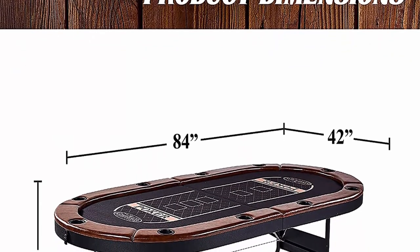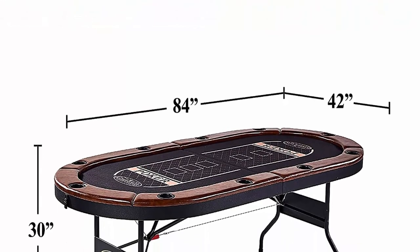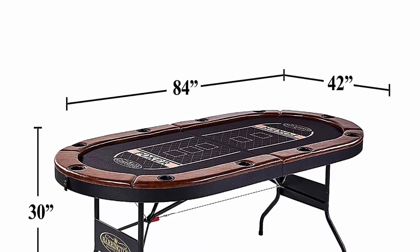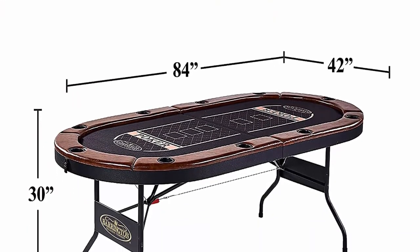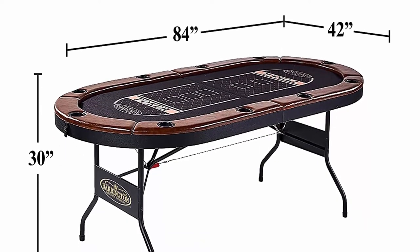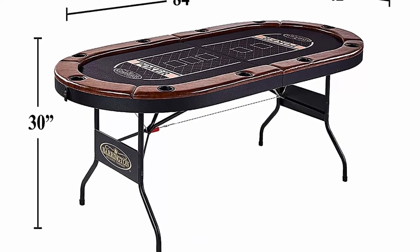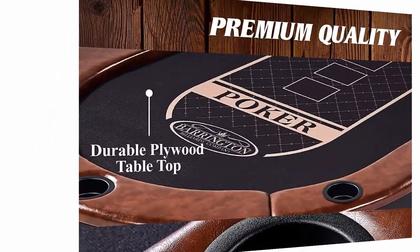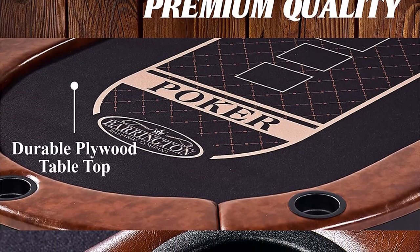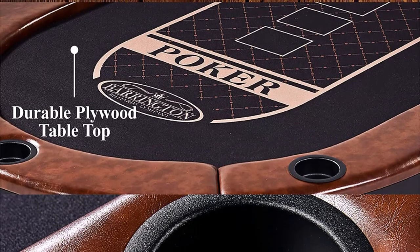The felt cover features traditional poker appointments, but you can use this versatile table for puzzles and all of your favorite card and board games. Compact portability lets you take the action to your friends' homes. This durable table folds in half to 42L x 42W x 5H inches for easy storage under your bed or loading into your car.